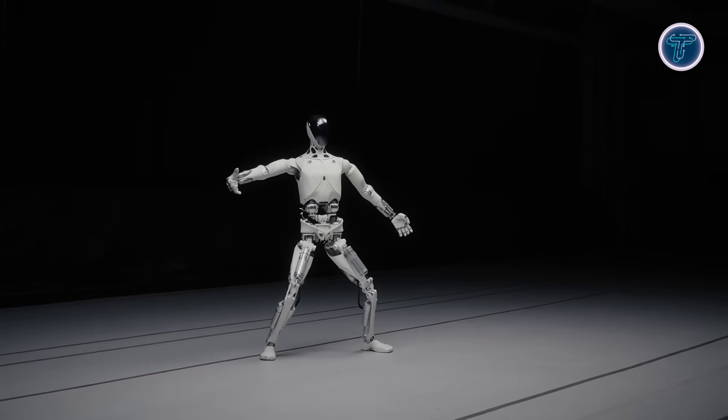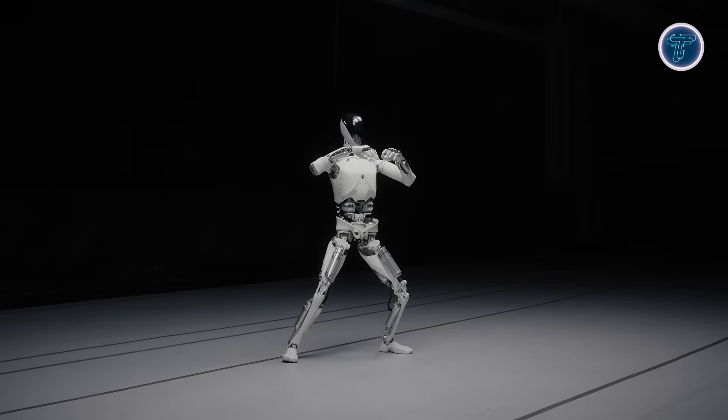With Iron, Xpeng isn't just building a robot — it's shaping the next chapter of human-machine evolution.